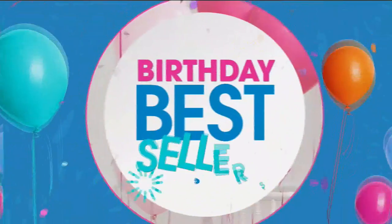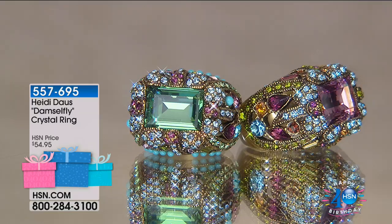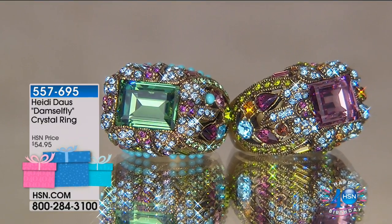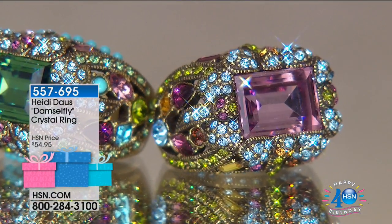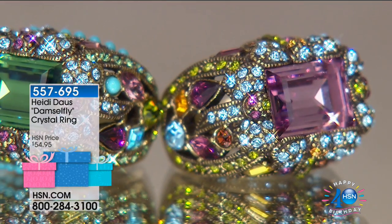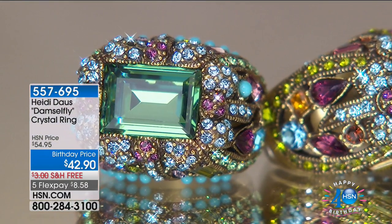These are things that are famous in the world of HSN — some of your favorites over time that you haven't seen in years or maybe missed the first time. This is the damselfly. There are two kinds of dragonflies — a boy dragonfly is called a dragonfly, the lady one is a damselfly. How much is it? $42.90.